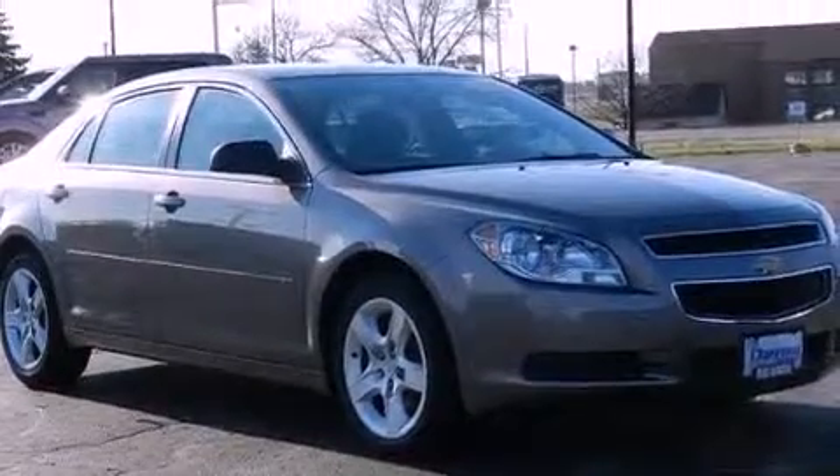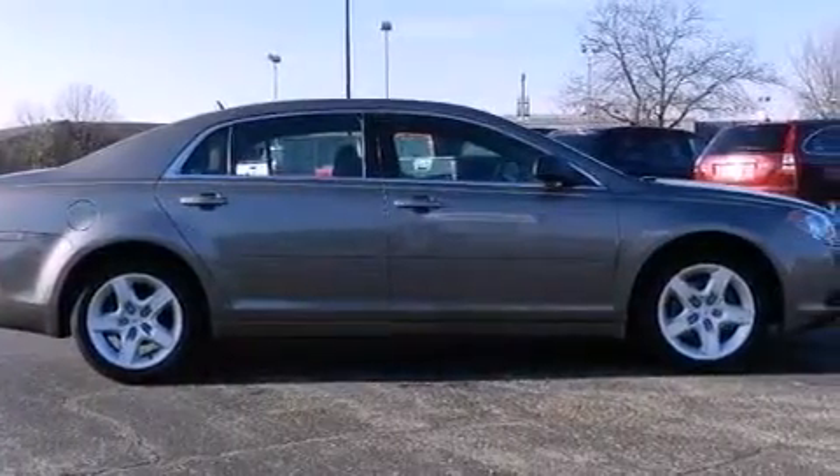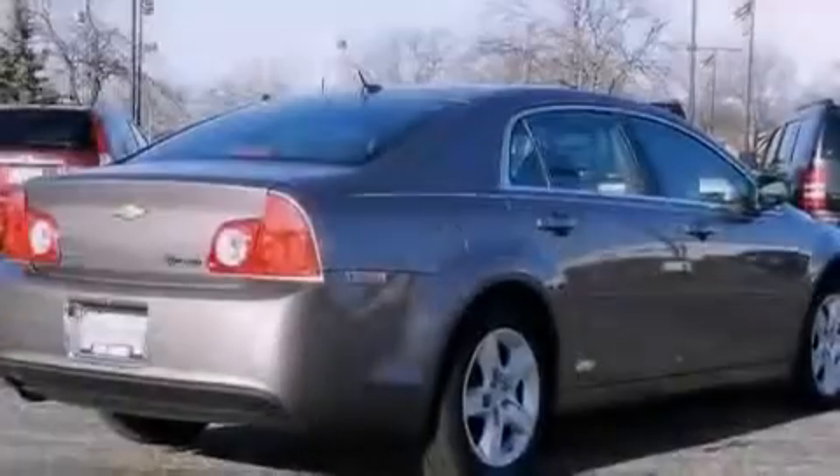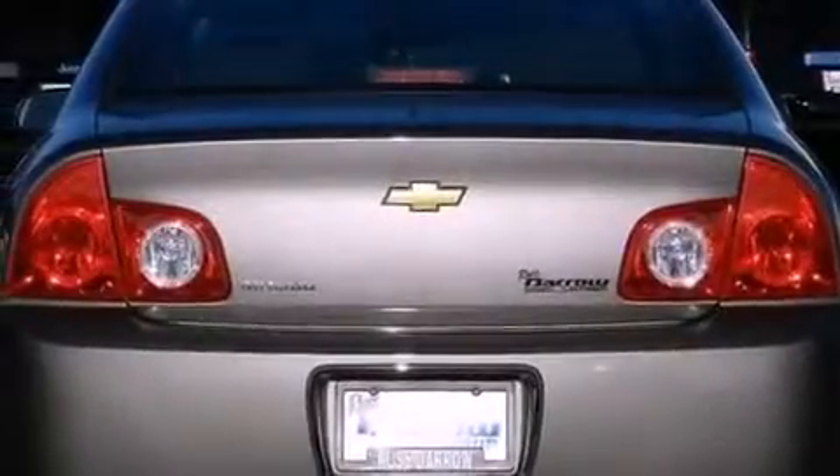All the following features are included: XM satellite radio, traction control and stability control systems, cruise control, a six-speaker audio system, a four-wheel independent suspension, a passenger side vanity mirror, a security system, OnStar, and a power driver's seat.